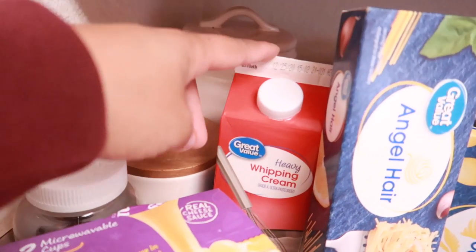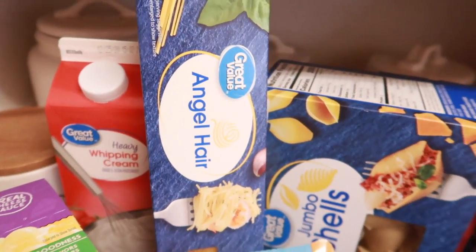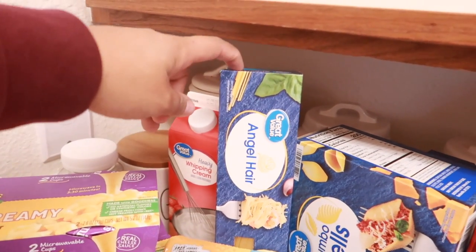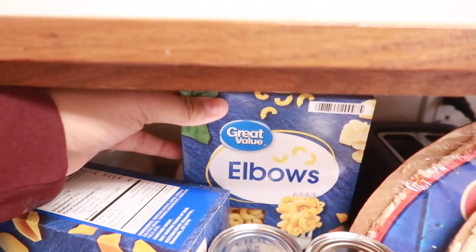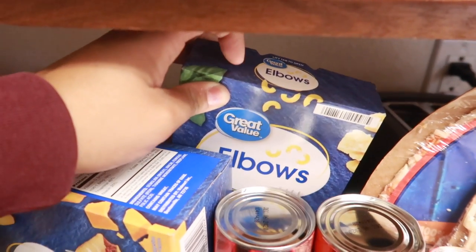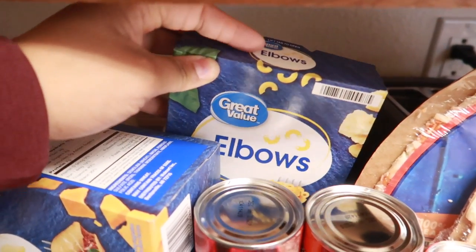I did get some heavy whipping cream because I have a lot of pasta recipes I'm going to be making. I got some angel hair pasta — making some shrimp scampi, that's one of the meals for my meal plan this week. Along with some jumbo shells. And then I did get a box of elbow macaroni because I'm going to be making my seafood mac and cheese. I did share that recipe on my channel over a year ago, I've kind of changed it up, so I think I'm going to share it again. Stay tuned — a lot of you were asking when I posted a picture on my Instagram.